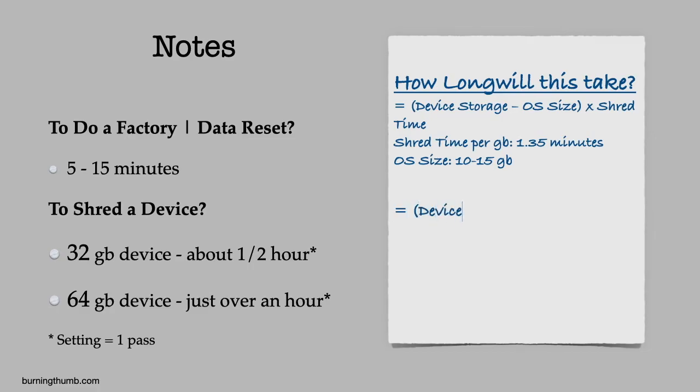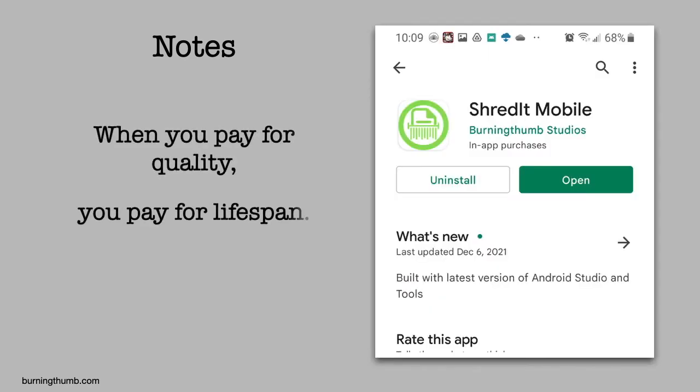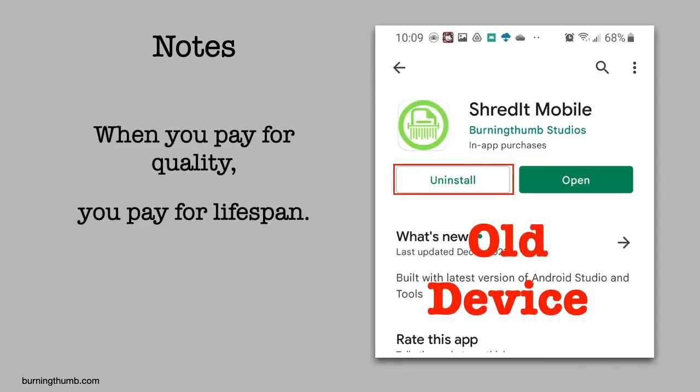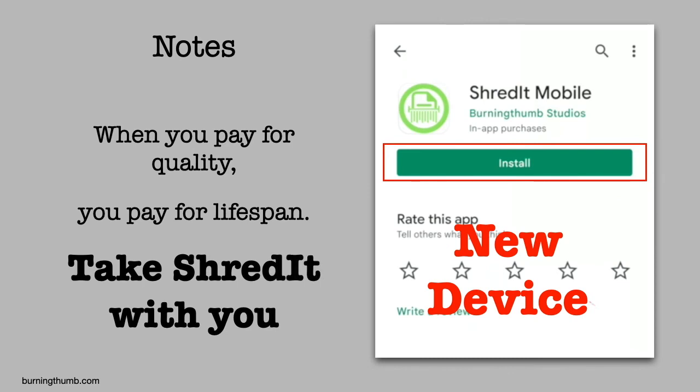Typically, a factory reset will take less than 15 minutes; shredding the device will take 1.35 minutes per gig — so for a 64-gig phone, that's about an hour and 10 minutes. Because when you're paying for quality, you're paying for lifespan. You can take Shreddit with you: once he's uninstalled Shreddit from his old phone, he installs it on his new phone.